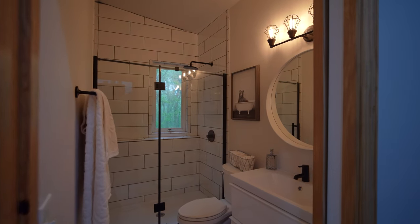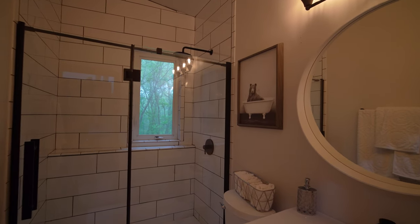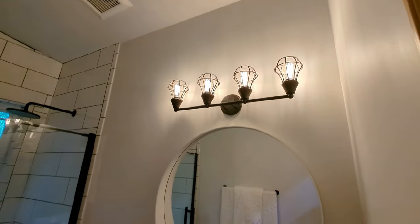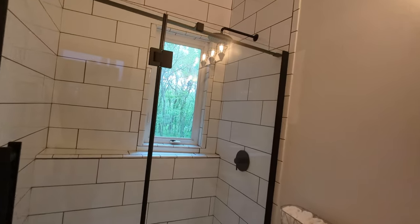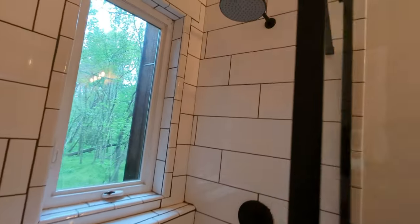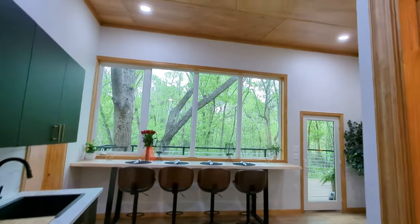Everybody always wants to see the bathroom, and I love the way this one is put together — it makes use of the space very well. You have a very large circular vanity and modern lighting, a very good sink. But the shower is my favorite — you have the nice rainfall style shower head, a large glass door, and you also have another window that opens up. So if you'd like to open the window while you're taking your shower, you have that option.